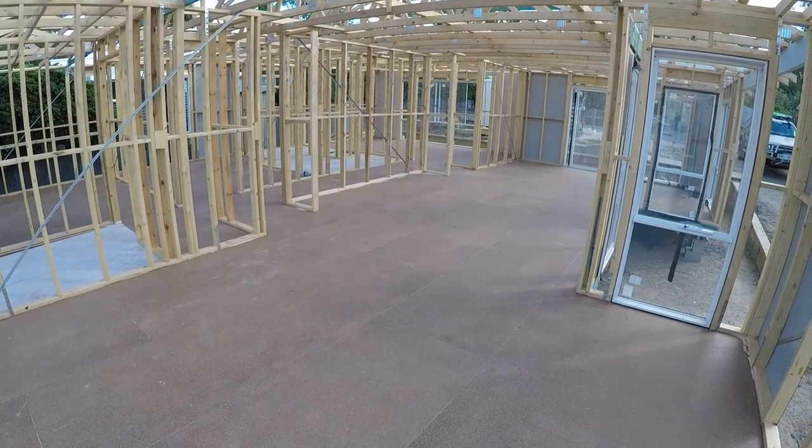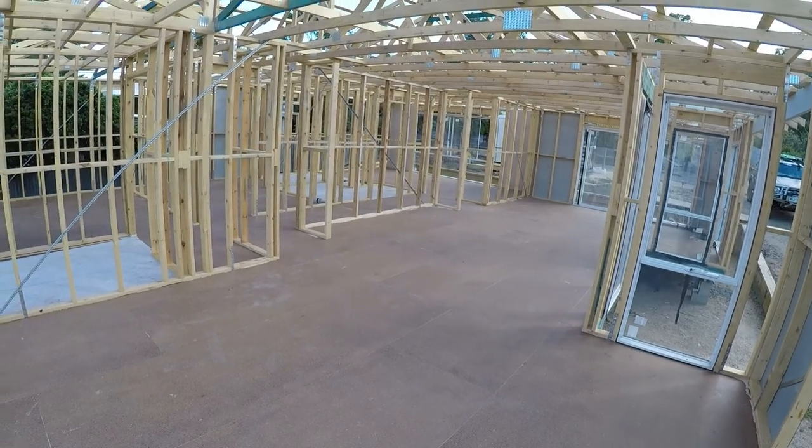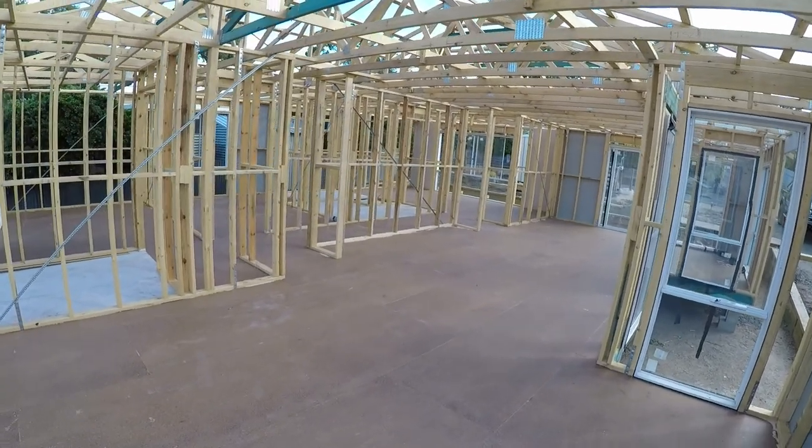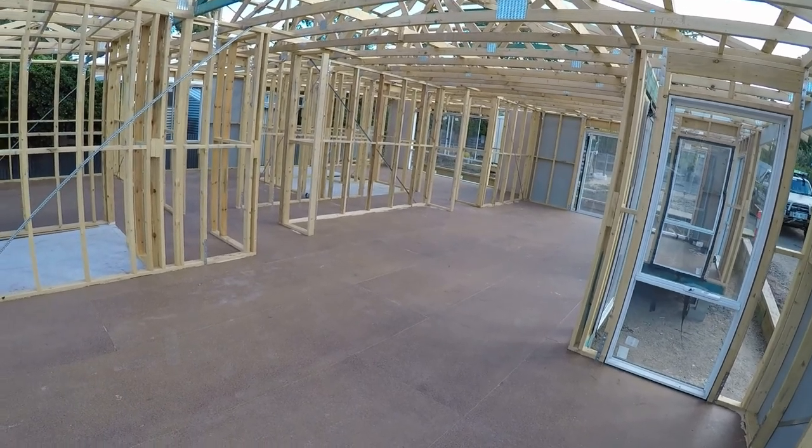We've got 2.4m ceilings now, so another 300mm up to 2.7m — which is considered high ceilings — would probably make a noticeable difference to the feel of the space.